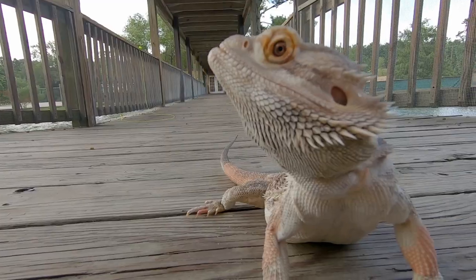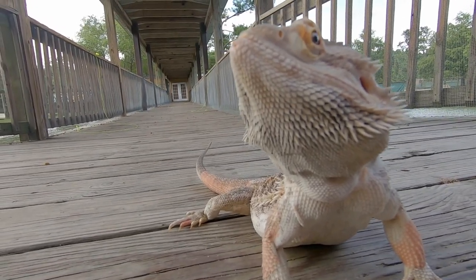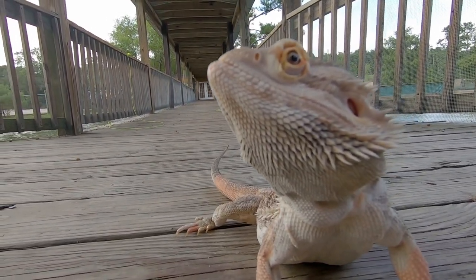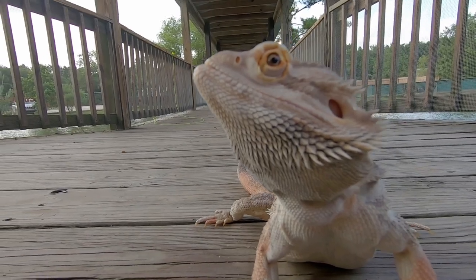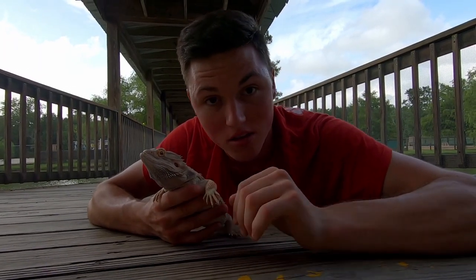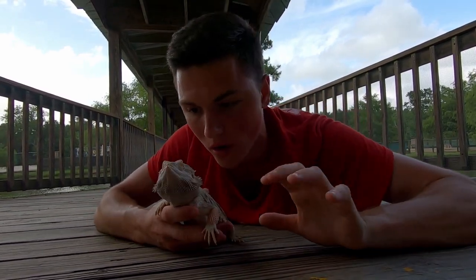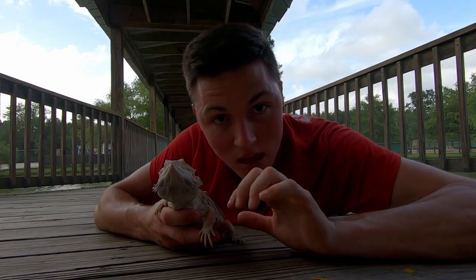These guys get their name, the bearded dragon, from those beard-like scales in their throat that they'll puff up against predators to intimidate them — basically saying, 'Hey, I'm big, I'm mean, find something else to eat.' In the outback, these guys will actually use their sharp claws to cling into wood, fallen logs, and fence posts, and pop up to survey the surrounding area like he is right now with those big eyes.